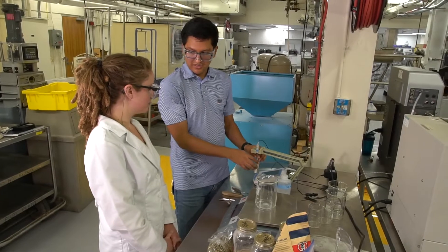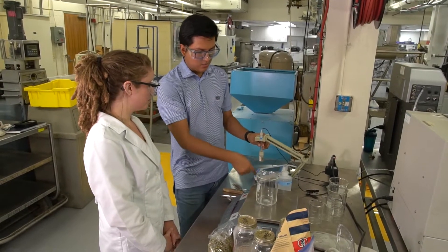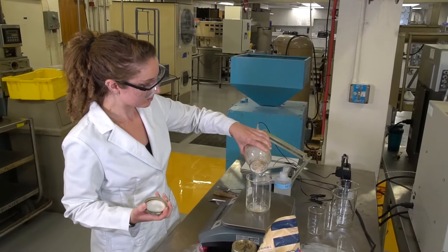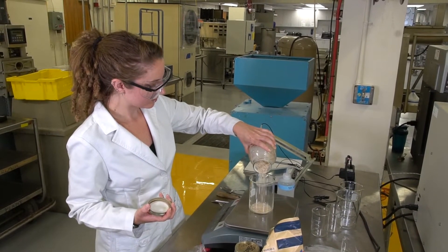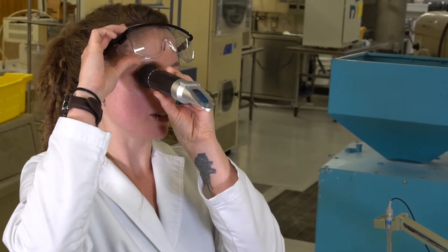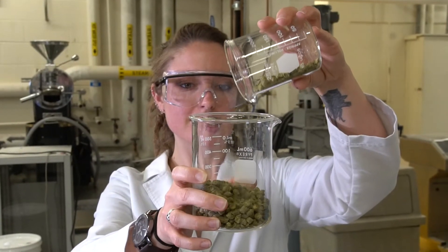My name is Megan. I recently graduated with my bachelor's degree in food science. I did a small stint at First Magnitude Brewing Company here in town. Basically, I was hired on as an intern working in the quality control, quality assurance department, taking beer samples, instituting somewhat of a HACCP plan, making sure that there was no contamination or anything like that.